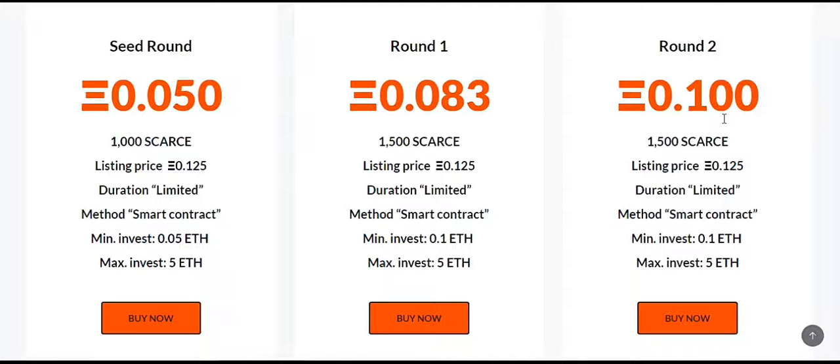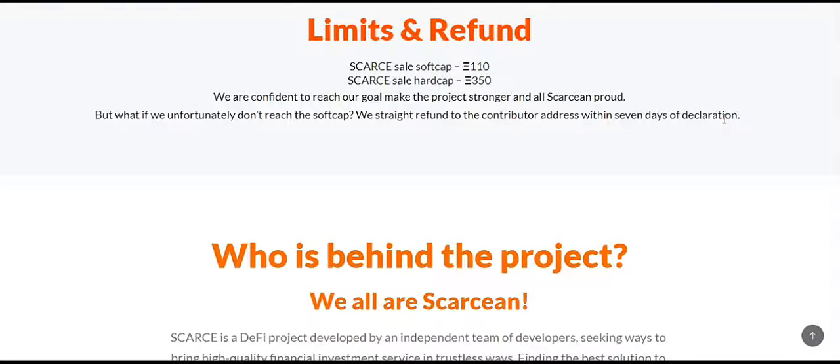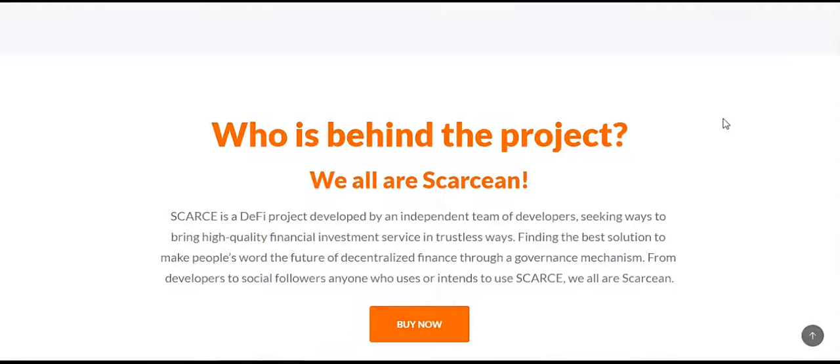In round 2 there will be a slight price increase to 0.083 ETH, and in round 3 another increase to 0.1 ETH. This token is a community token strictly, and the community is going to enjoy every part of it. Scarcity DeFi is a decentralized finance product developed by an independent team of developers seeking to bring high-quality financial investment services in a trustless way, finding the best solutions to move toward the future of decentralized finance through a governance mechanism.